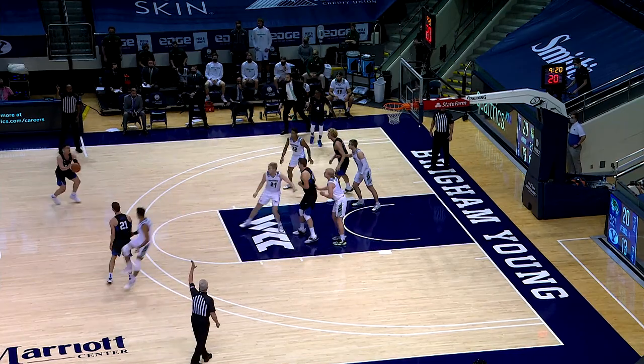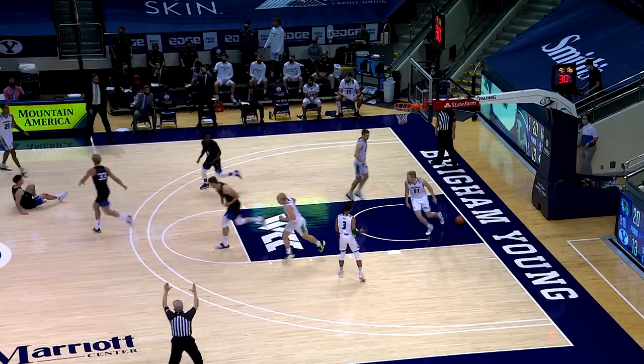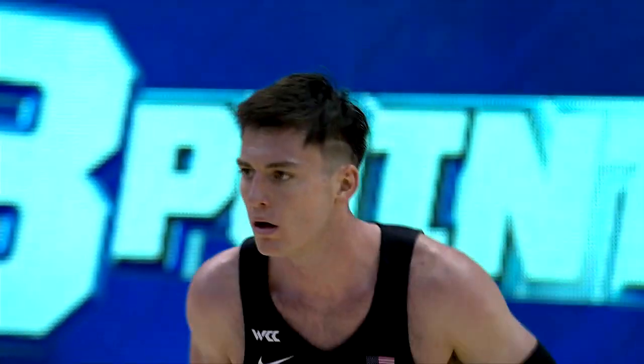Offensive rebound by Richard Harward, reset to Nell, who won't take the three. Barcelo will, and makes it from the left wing. Trevin Nell giving it up to A.B. for three — BYU's second triple, and the Cougs within four.